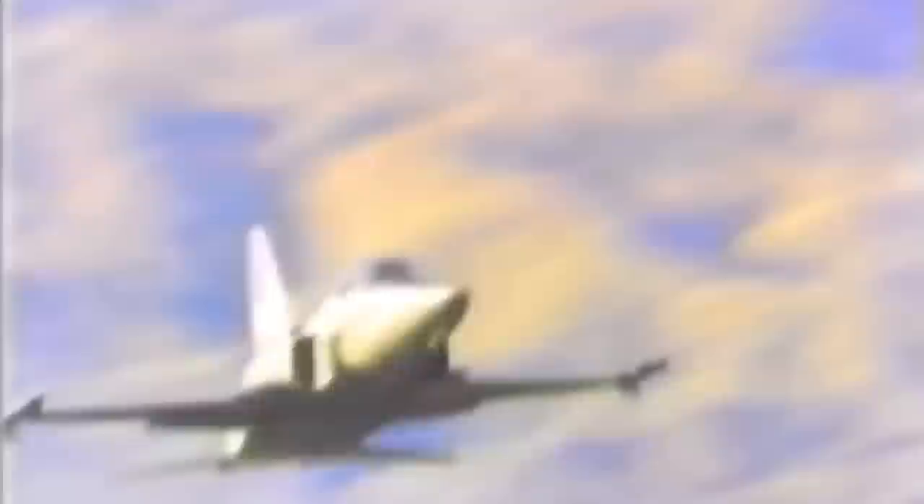Take a couple of American fighters for example — the F-20 Tiger Shark and the YF-23, both interestingly Northrop designs. These fighters were, by all accounts, excellent aircraft and would have made fine service aeroplanes. But their great qualities didn't save them from harsh realities.